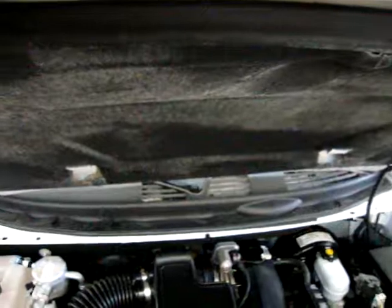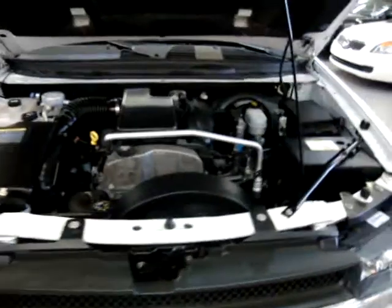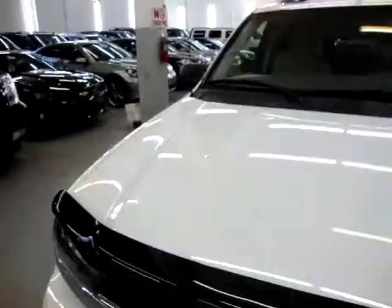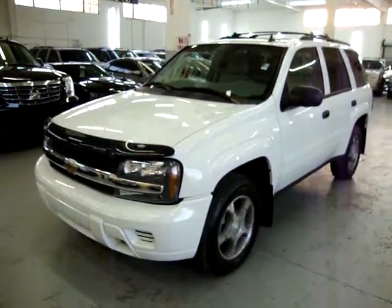Let me go ahead and put the prop rod so you can see the hood. As I was saying, it's a 4.2 Vortec 5-cylinder engine. Nice and clean inside and out. Again, my name is George — 305-218-5462. VehicleMax.net is our website. Thank you for watching our video.